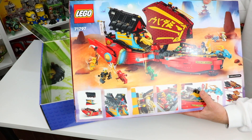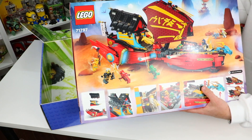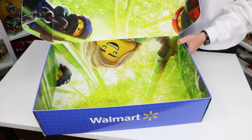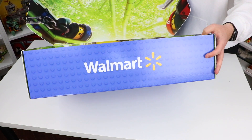Here's another quick look at the back of the set — you can see all the really cool minifigures, all the cool scenes, and some of the play features. And of course you can see a little bit more of the detail of the inside of the box with the incredible Ninjago design, and of course the Walmart logo.